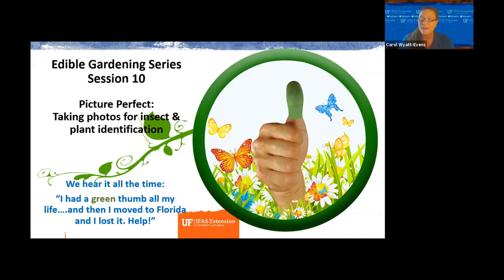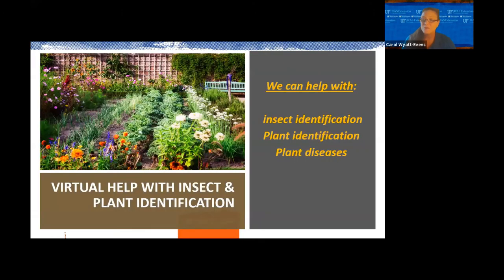The reason we came about this series is that we get a lot of people who either live here in Florida or have just recently moved. We get a lot of northerners who love to garden and then realize that gardening in Florida is a lot different. We get a lot of questions. We have a service at the extension office where we help with insect and plant identification, plant diagnostics, and insect control strategies.